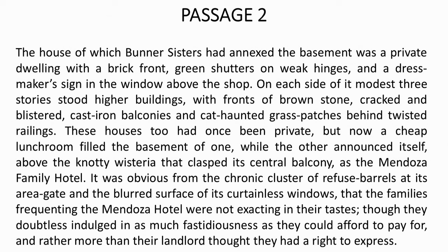It was obvious from the chronic cluster of refuse barrels at its area gate and the blurred surface of its curtainless windows that the families frequenting the Mendoza Hotel were not exacting in their taste, though they doubtless indulged in as much fastidiousness as they could afford to pay for, and rather more than their landlord thought they had a right to express. Please look at the passage carefully and note down every word which you find difficult and practice it on your own.